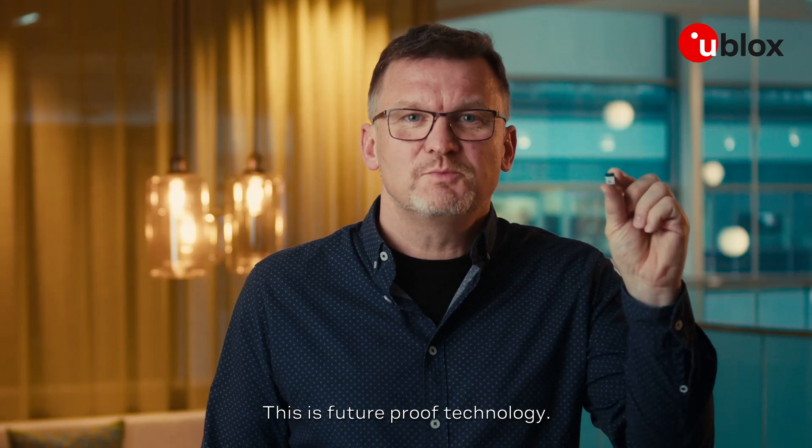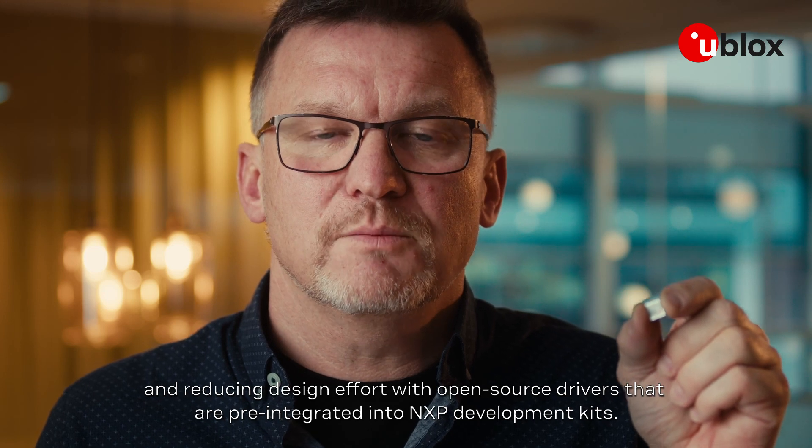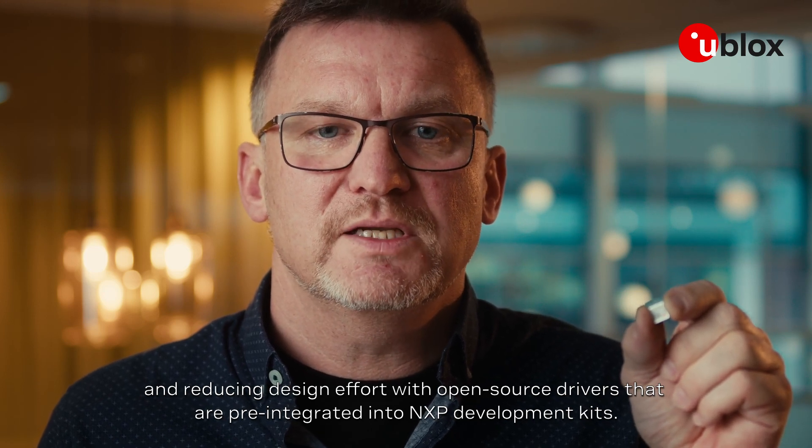This is future-proof technology, facilitating seamless and flexible integration, and reducing design effort with open-source drivers that are pre-integrated into NXP development kits.